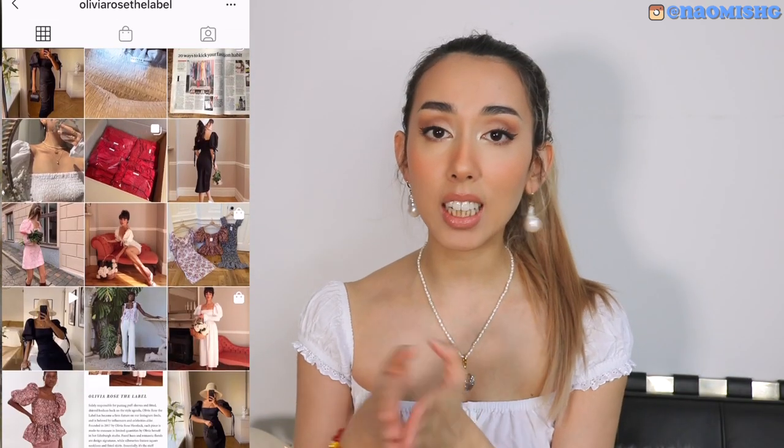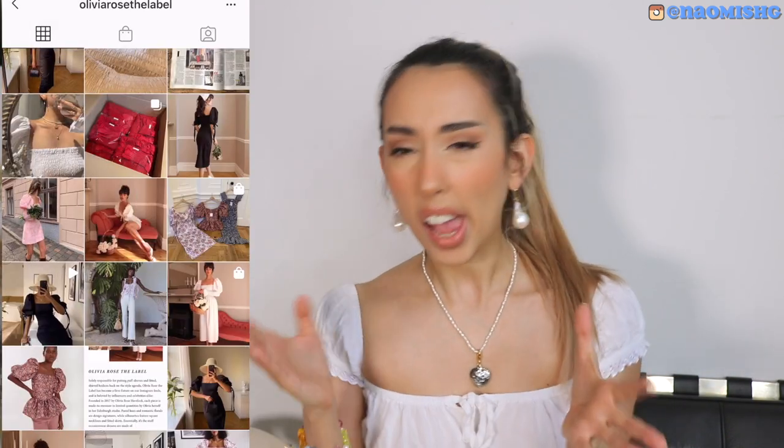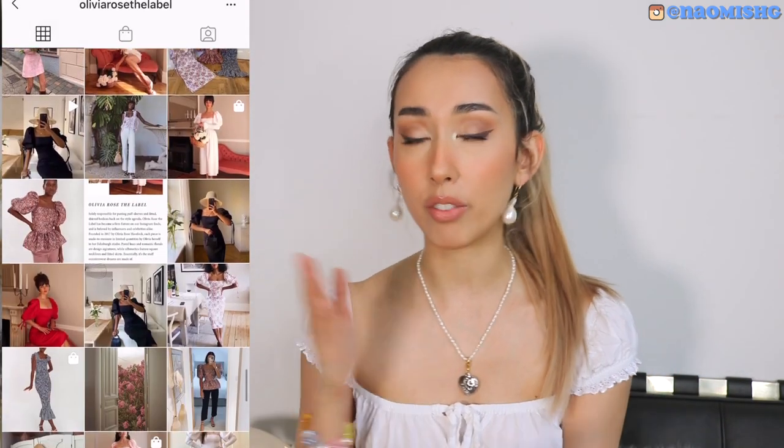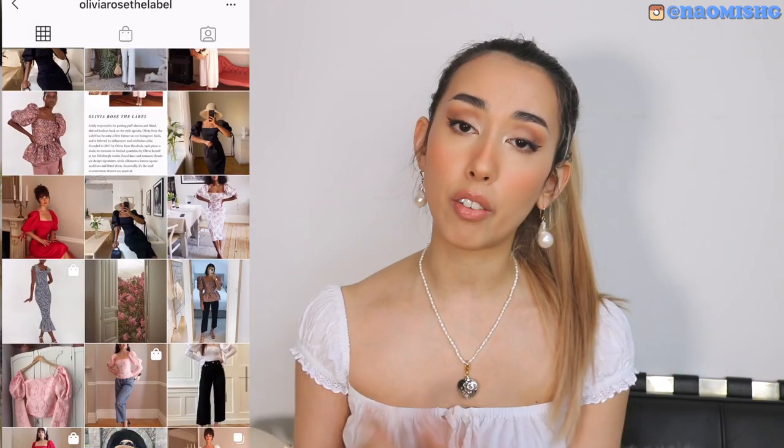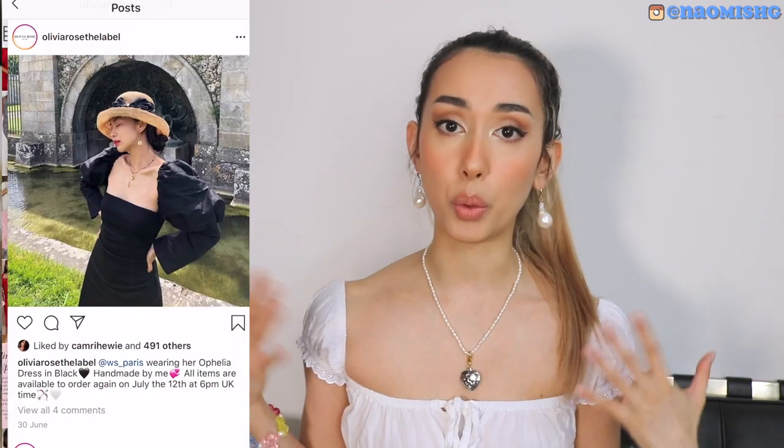One thing I would say is that definitely follow her on Instagram because she closes her store every two weeks so she has time to sew everything, because she does everything on her own. You can also buy her stuff from Suffages, and if you go to Suffages and want to try it on, you can also do that.